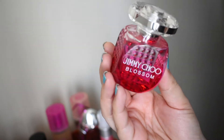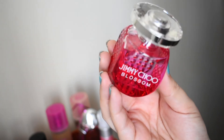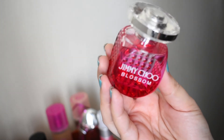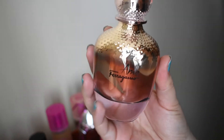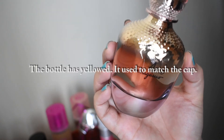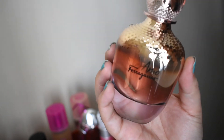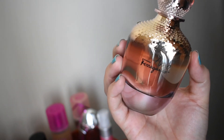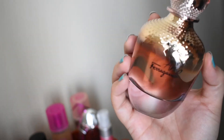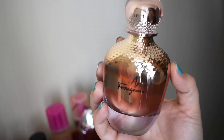This is Jimmy Choo Blossom — there's a lot in here but mostly I just get raspberry. It is very delicious. I could see myself wearing this a lot in the summer, very fresh and just easy to wear. This is Amo Ferragamo by Ferragamo, and this is like an orange creamsicle but way more sophisticated. It's very cozy, and the star of this is Campari, which I believe is an orange-flavored liqueur. It's a really good one.